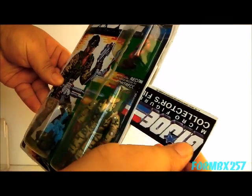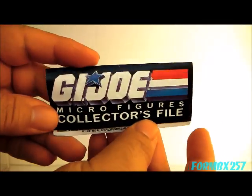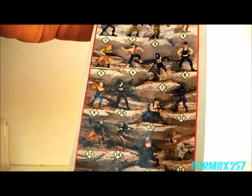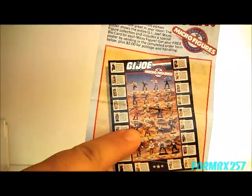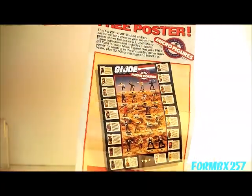On top of that, you have your little advertisement flyer, which acts as a checklist for all 20 of the figures that you could get. But it also advertised a micro figures poster — a rather large one, actually. But we'll get to that in a moment.